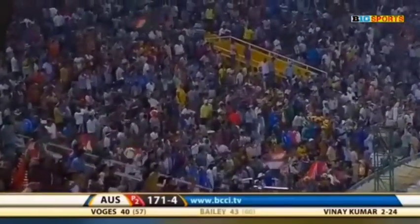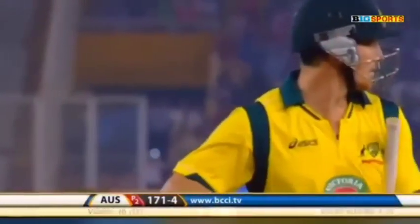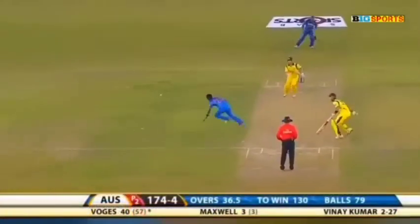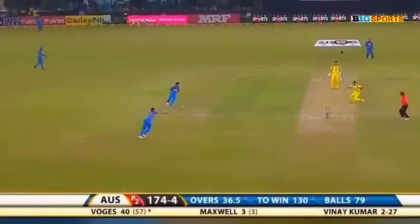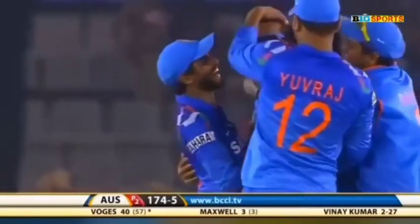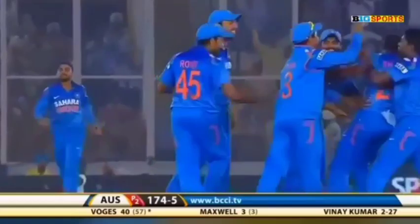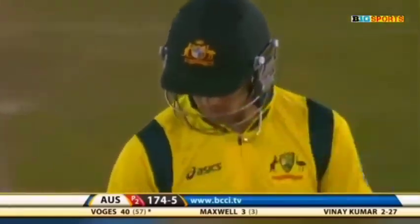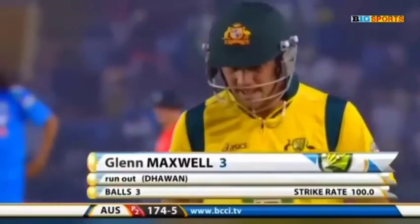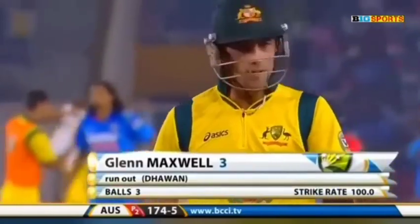The question is whether the ball would have gone over the top of the stumps with George Bailey's ball keeping low. That's out — he called him for a run and then sent him back, and Shikhar Dhawan had all the time in the world to hit those three stumps. Maxwell didn't even try to regain his crease — Maxwell gone for three, big setback for Australia, 174 for five.